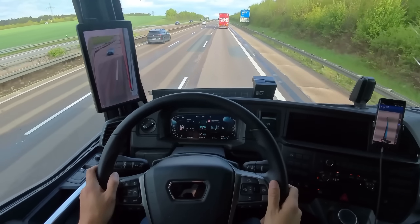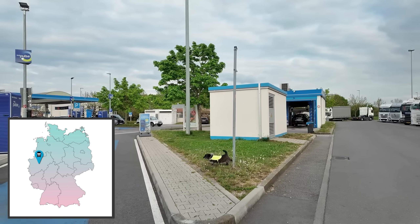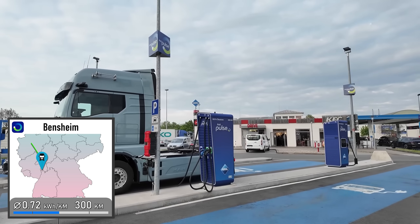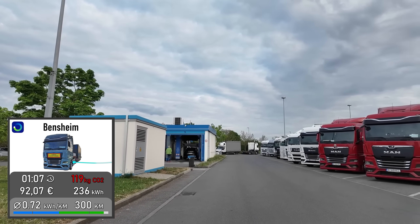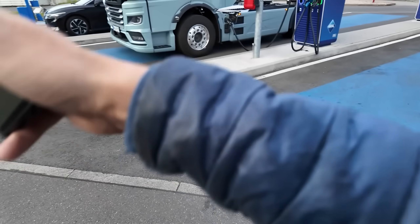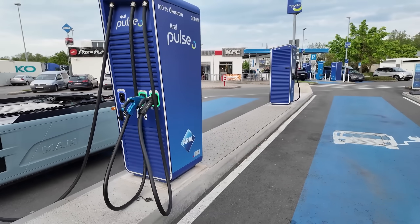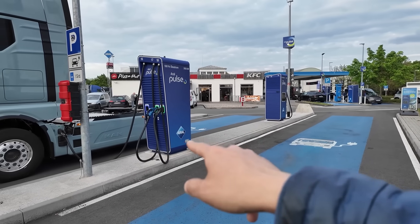Starting next week, I'm going to try driving the Iveco more efficiently to see how much I can bring its consumption down. It's just after 7pm and I've wrapped up for the day. I've found a spot for the night and I'm charging the truck now. Going forward, I'm going to use charging stations I haven't been to yet — always going to the same ones isn't that exciting anymore, especially since we already know they work. There are plenty of chargers out here, but the problem is that apps don't show which ones are actually the truck chargers. That's why I'm going to start writing down the charger IDs for the Electric Trucker app, because for e-truckers it doesn't matter if a car charger is free — we want to know if the truck charger is available.